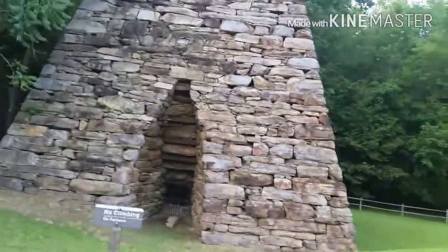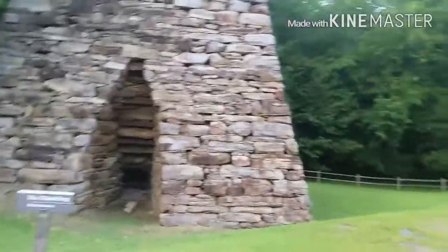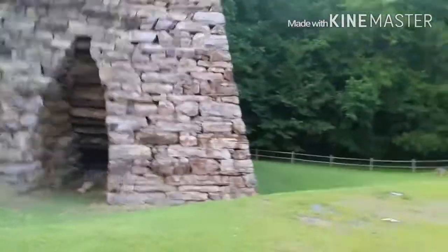Inside the furnace there is a chimney that goes all the way to the top, but due to not being able to get close to it, I won't be able to show you the inside of the furnace.